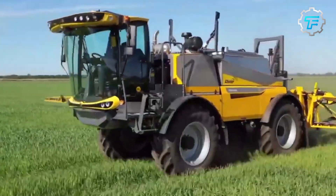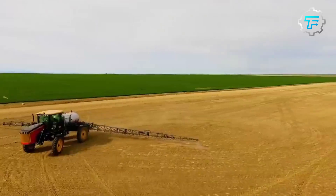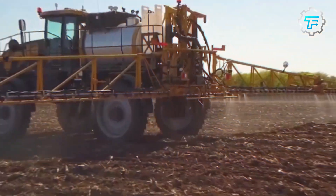Agriculture has always been one of the most important sectors for the survival of humankind. It feeds and provides essential raw materials to various industries. However, as the global population continues to increase, so does the need to produce more food.